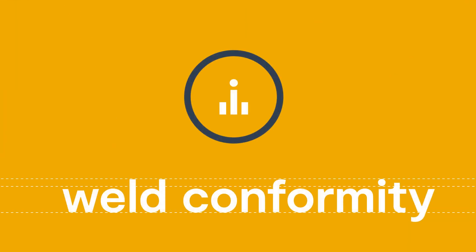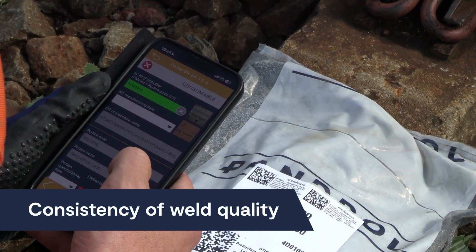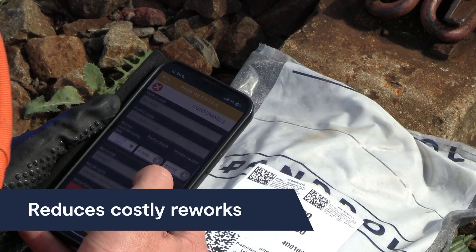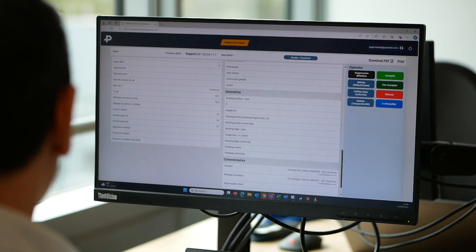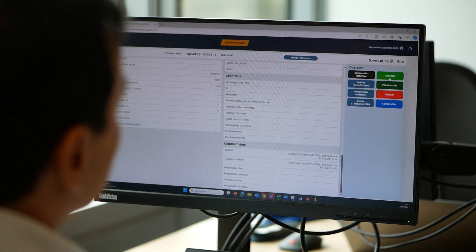With iPlusWorld's advanced technology you can be confident that every weld meets the highest standards. Consistent, high-quality results across all projects ensure strict conformity to industry specifications, cutting down on costly rework. Access to data ensures that every weld is completed to specification.